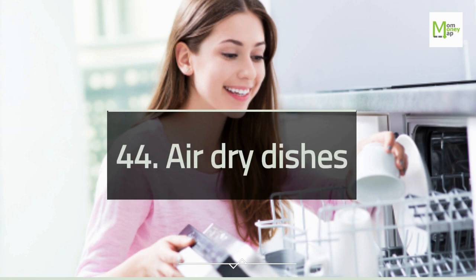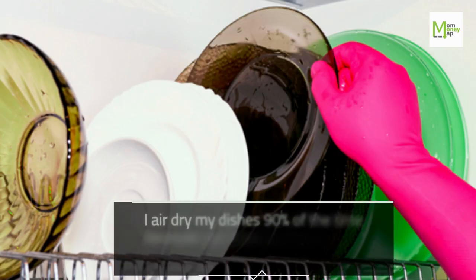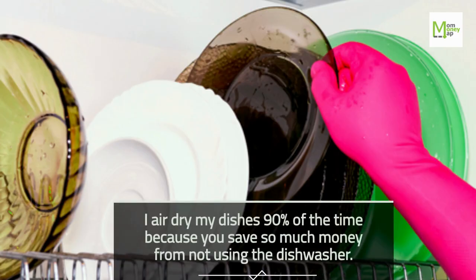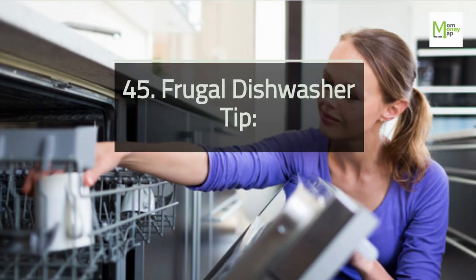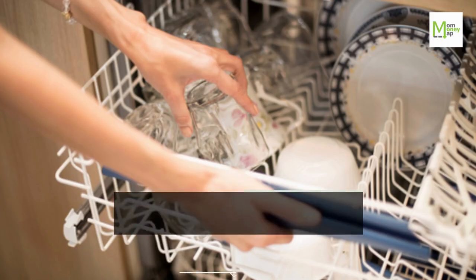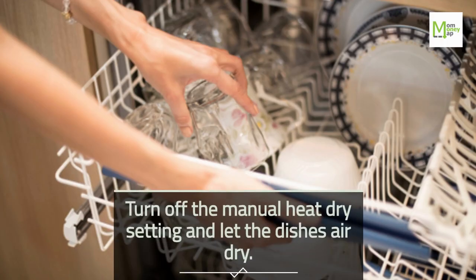Tip 44: Air Dry Dishes. I air dry my dishes 90% of the time because you save so much money from not using the dishwasher. Tip 45: Frugal Dishwasher Tip. Turn off the manual heat dry setting and let the dishes air dry.